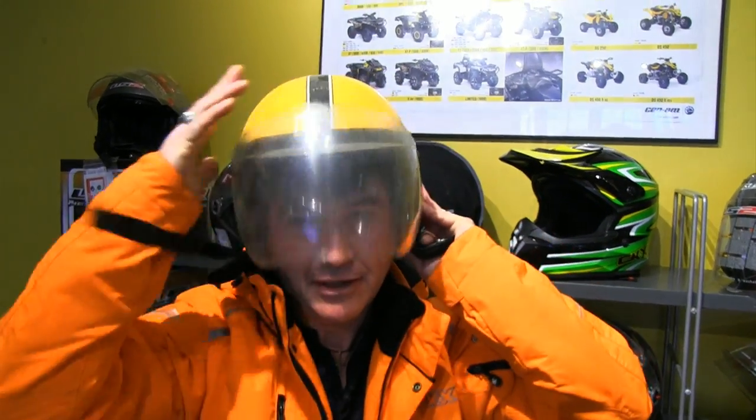There are many factors to consider when choosing a new helmet. While many people go with style and color, it's actually the fit that's most important when replacing your old helmet.